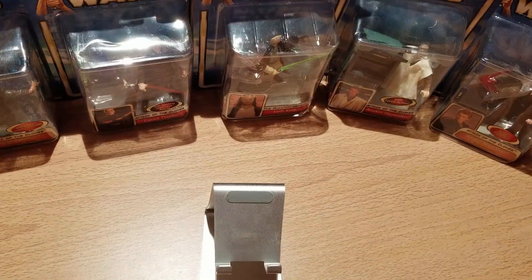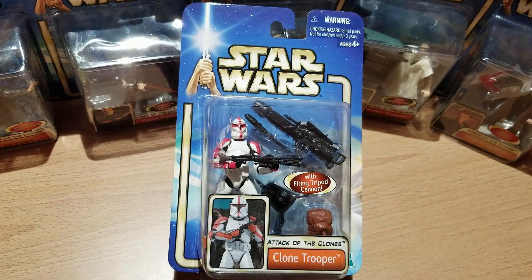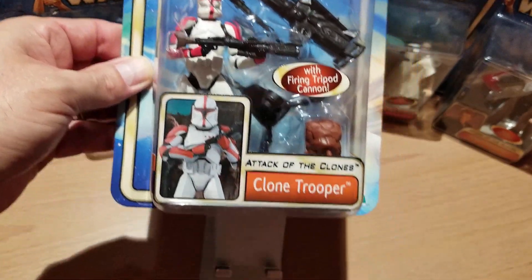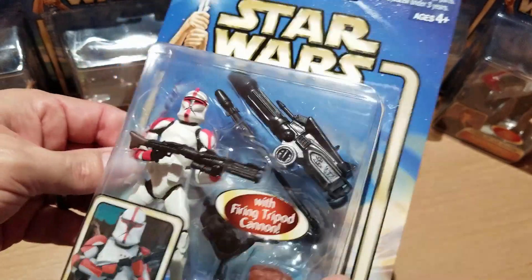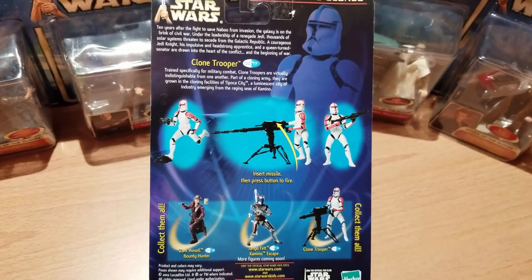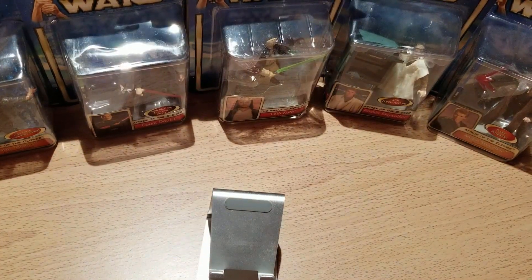This next one is just referred to as Clone Trooper. The interesting thing is that he actually has red markings, which I believe denotes him as a clone captain, but they just call him Clone Trooper on the packaging. This one came with accessories including a firing tripod. On the back it shows what he looks like and how to use all that cool stuff. So they mislabeled him, I guess.